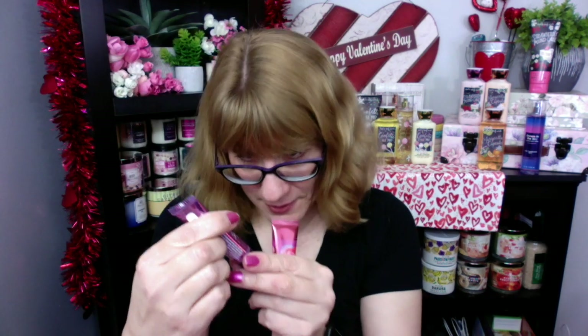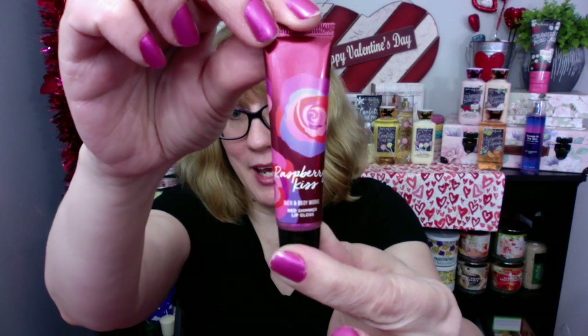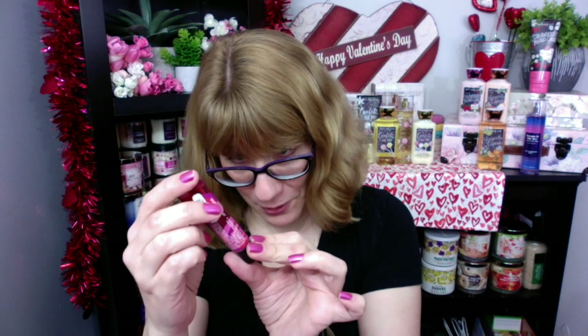So I already reviewed the Sweetheart Cupcake one — this is actually a pink shimmer gloss, and I'm just going to compare the two so you can see what the difference is. This one just smells like sweet sugar. Now I have not used Raspberry Kiss yet — I just took the wrapper off. Look at how gorgeous it is. This one says a red shimmer lip gloss.